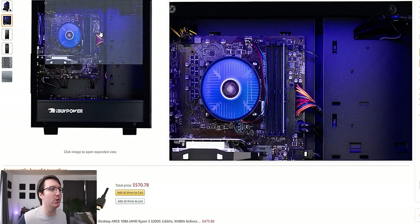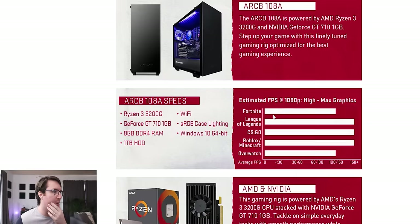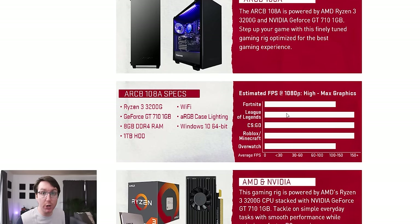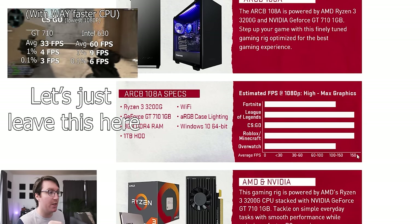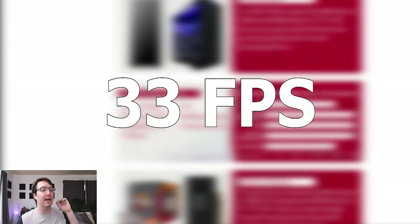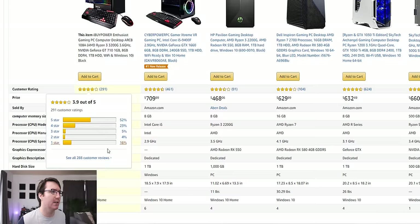That's not a good configuration. But let's have a look at what they say about this system. Here they actually give you an estimated gaming performance — what you should expect. The only game I tested in my benchmark suite was CSGO. They're saying that at high to max graphics at 1080p, you should be expecting 150 plus frames per second from CSGO. That is a straight up lie. I was getting way under 100 frames per second at the lowest graphic settings. Where did they get these figures? That's just ridiculous.